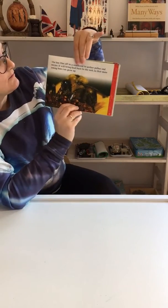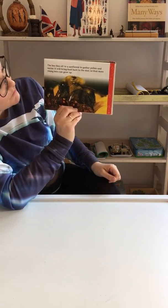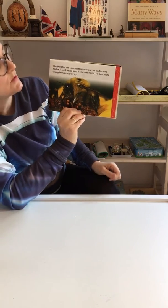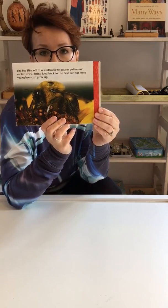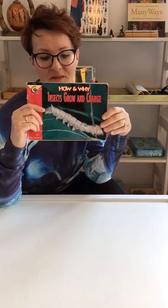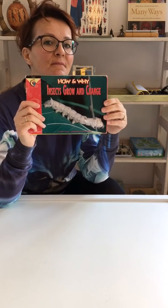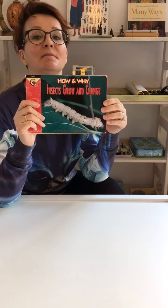The bee flies off to a sunflower to gather pollen and nectar. It will bring food back to the nest so that more young bees can grow up. I hope you have enjoyed the book about how insects grow and change. Try to think of the words we used in the book, new words, and try to think of the life cycle of a butterfly. How many stages does a butterfly go through until it actually becomes a butterfly? Have a think about it and I will see you soon.